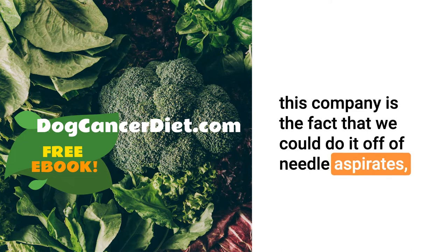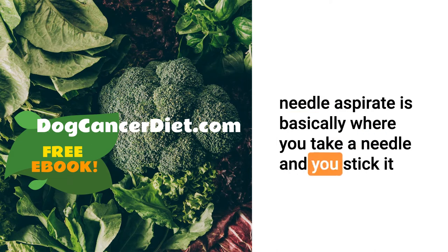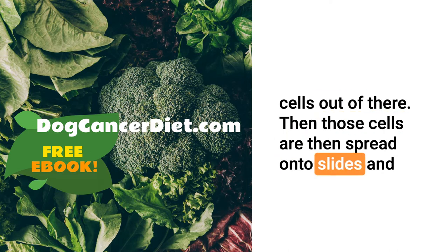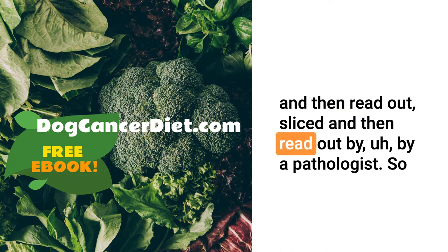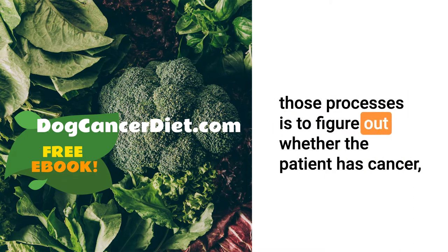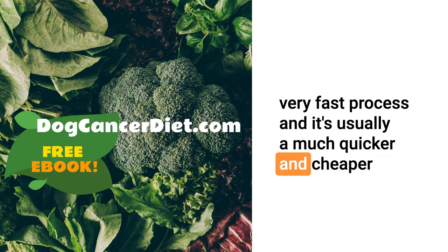One of the things that got me interested in this company is that we can do it off of needle aspirates as well as biopsy samples. A needle aspirate is basically where you take a needle, stick it into the tumor, poke it around a little bit, get some cells out, spread those cells onto slides, and submit them to a pathologist. Biopsies are chunks of tissue, usually fixed in formalin, embedded in paraffin wax, sliced, and read by a pathologist.